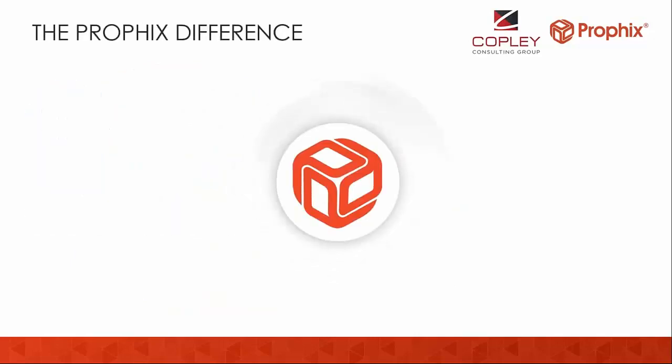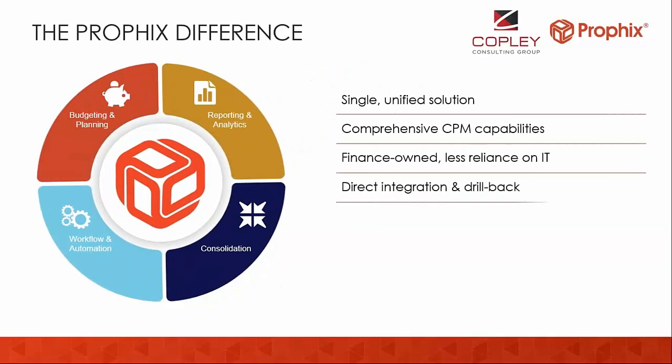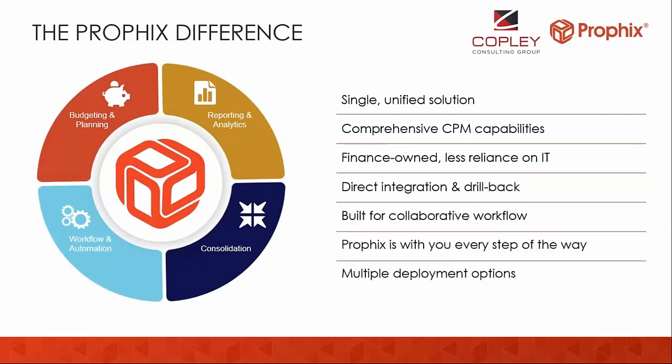The Profix difference is that Profix is a complete CPM solution where you get all the functionality from day one — you don't have to worry about needing reporting down the road or buying additional modules. It is a truly finance-owned application, so the people administering and using it every day are finance folks; IT doesn't have to get involved, which is usually music to their ears. Finally, we have multiple deployment options — whether on-premises or in the cloud, it's the same web-based product, and you can match it to whatever your IT infrastructure strategy is.